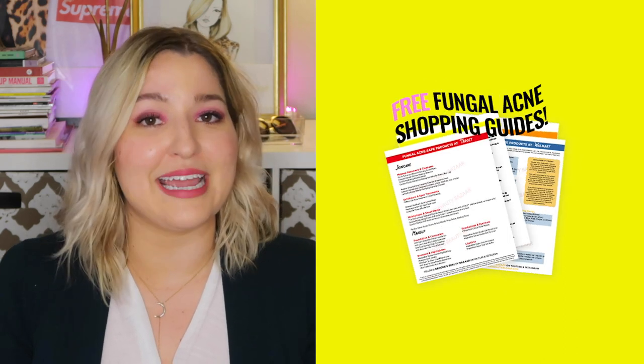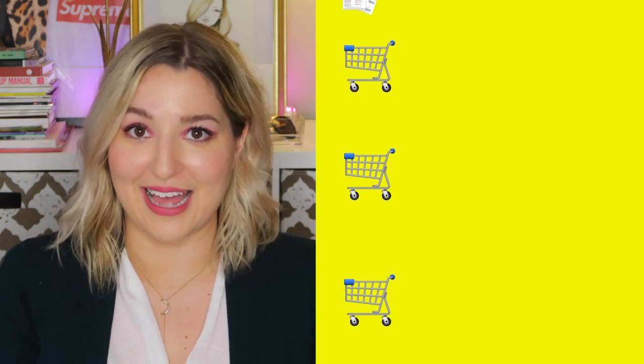We are making steady progress through this video, and there are a few more products — including the one I've never gotten to talk about before that I'm very excited about. But before I get to those, I just wanted to remind you that I have created free fungal acne safe shopping guides for Target, Walmart, Ulta, and Sephora. Just look for the shopping cart emojis in the description bar below and you can get started on your fungal acne safe shopping journey.